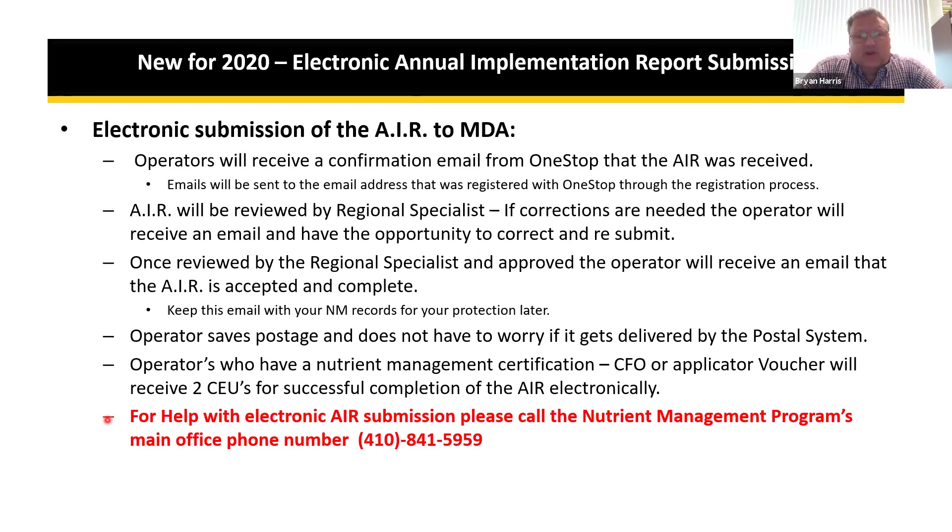For help with the electronic AIR submission, call the nutrient management program main office number and calls will be forwarded to the appropriate staff. Kendra Keeney, who has been working with the program for a number of years and has been entering AIR data through the One-Stop system, will be answering most of those questions along with regional specialists.